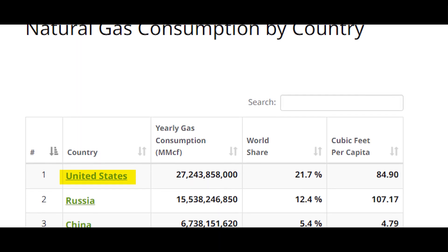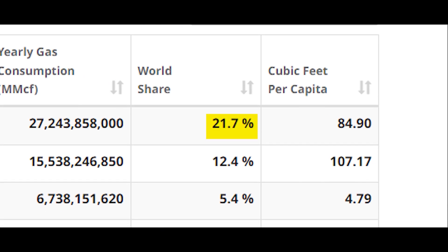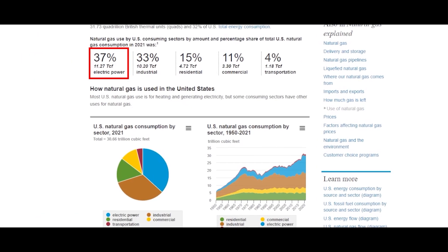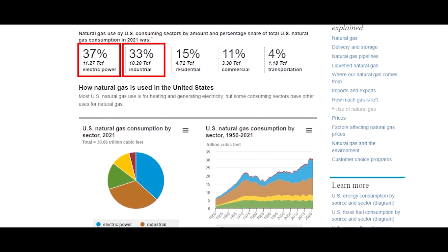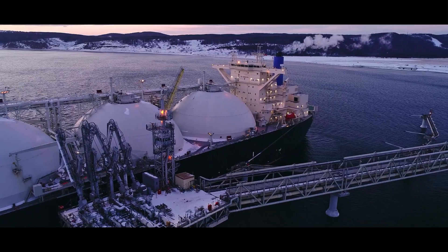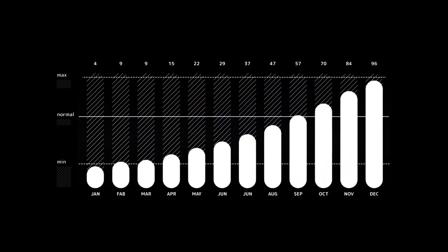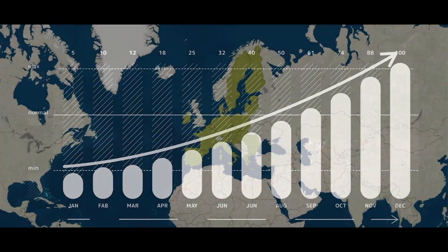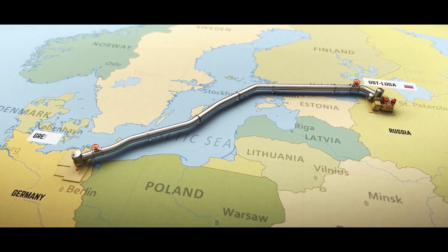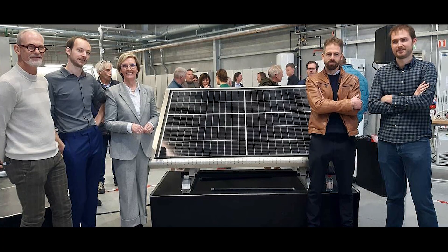The US is the biggest natural gas consumer today, with a total share of 21.7%. While 37% is used for electric power generation, 33% is consumed by industry, making natural gas one of the most important energy sources of our time. With conflicts in the Ukrainian war, global gas prices have peaked, especially in Europe. This geopolitical energy dependence allowed Belgian researchers to develop a solar panel to produce synthetic gas in 2023.